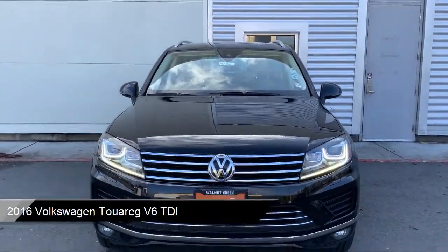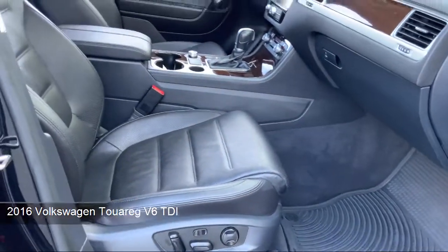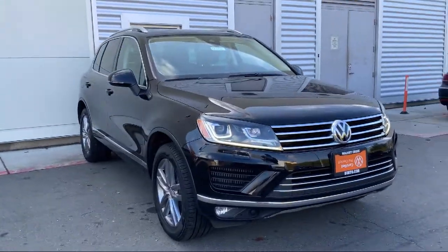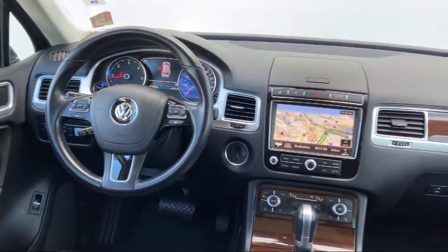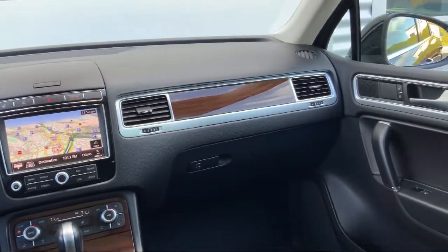It comes equipped with navigation, genuine wood dashboard insert, roof rack, ventilated front seats, genuine wood console insert, keyless entry, fully automatic headlights, rain-sensitive windshield wipers, heated door mirrors, and has less than 35,000 miles on the odometer.